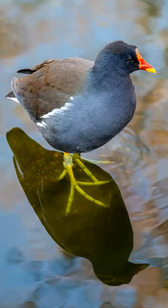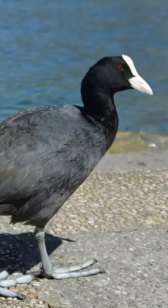The moorhen is a dark colored bird with small patches of white feathers. It has yellow legs and a red beak, which easily distinguishes it from the similar looking coot.